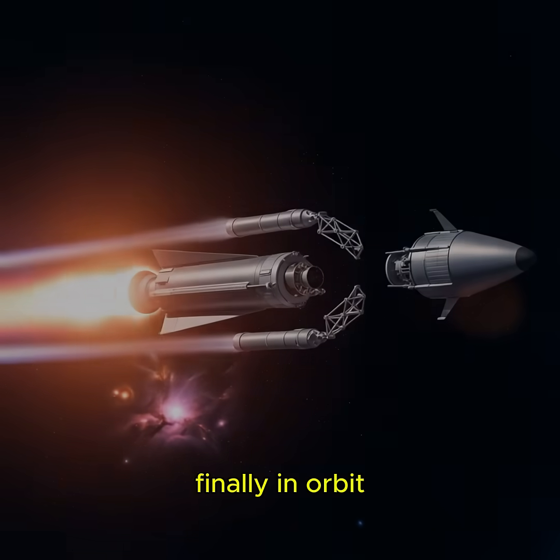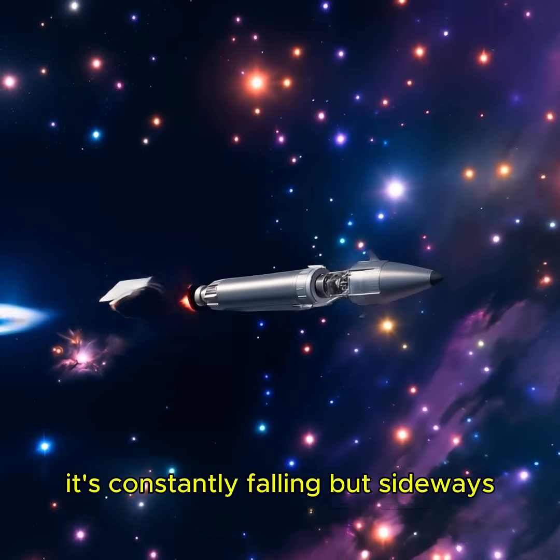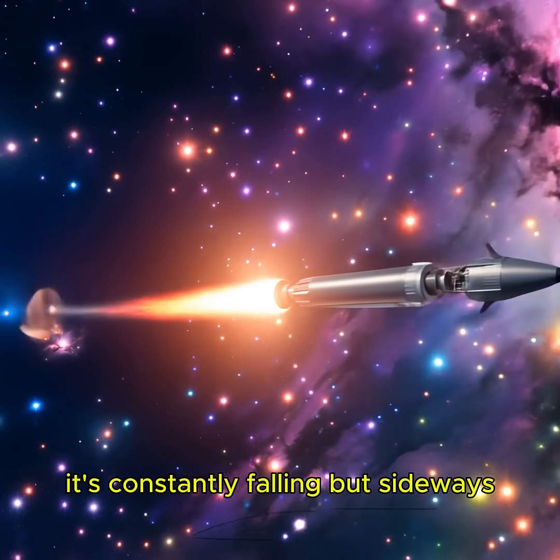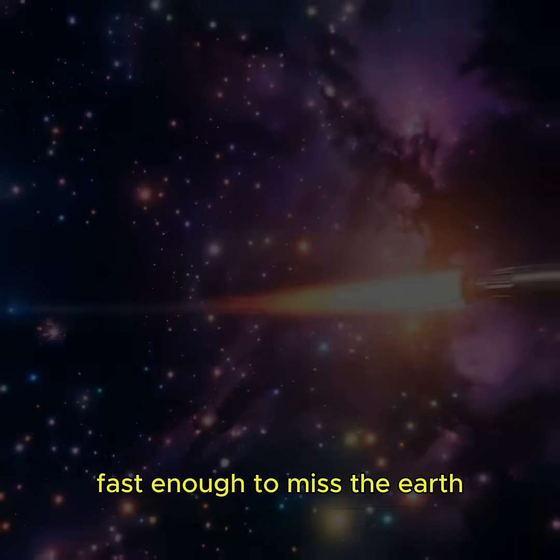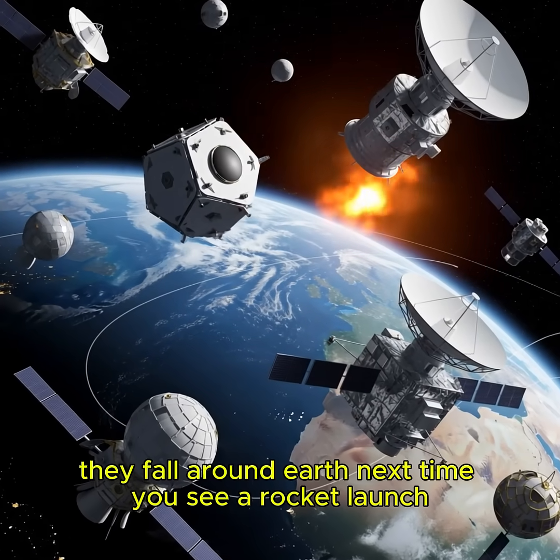Finally, in orbit, the rocket isn't free from gravity. It's constantly falling, but sideways — fast enough to miss the Earth. That's how satellites stay up. They fall around Earth.